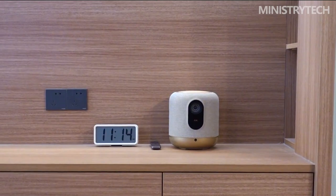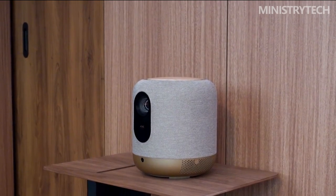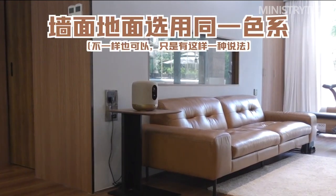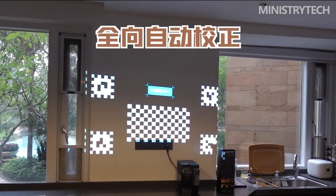I reconsidered once the Fengmi V10, also known as VX, arrived. It is priced similarly to the XGMI Horizon Pro, but still has some intriguing features that the XGMI does not have. Because I was also seeking a replacement for my trusty Nebula Cosmos Max 4K, which has been on my projection cabinet for almost two years, the timing couldn't have been better.